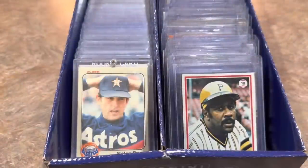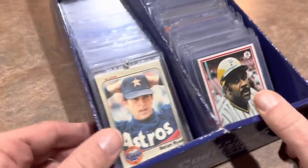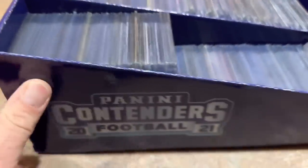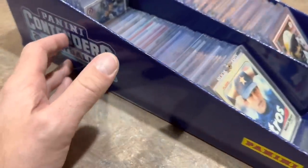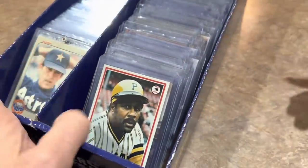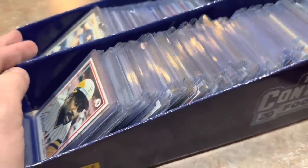All right everybody, I'm back from the card show. We're going to go through everything that I picked up — about an hour south of me in Morgantown, West Virginia. Here's the total haul; it's kind of tough to fit in the frame. Most of these cards came from one sale. I really spent a lot of time looking at the dollar bin — it was a dollar bin, but if you bought enough cards you could get them for 50 cents a piece.